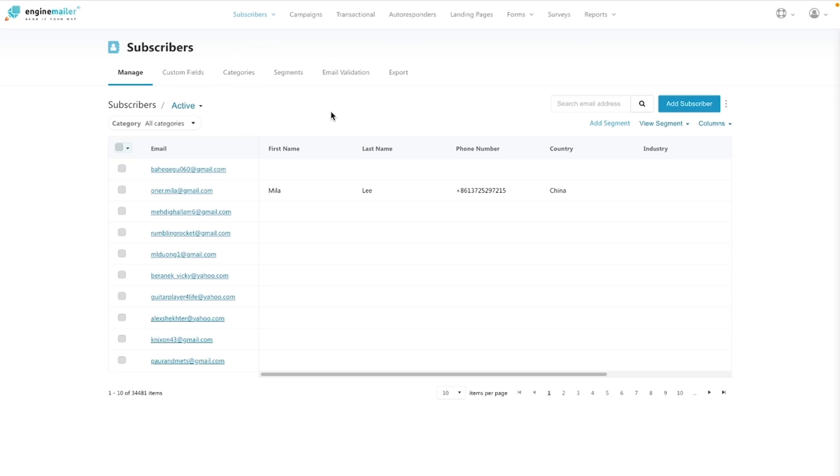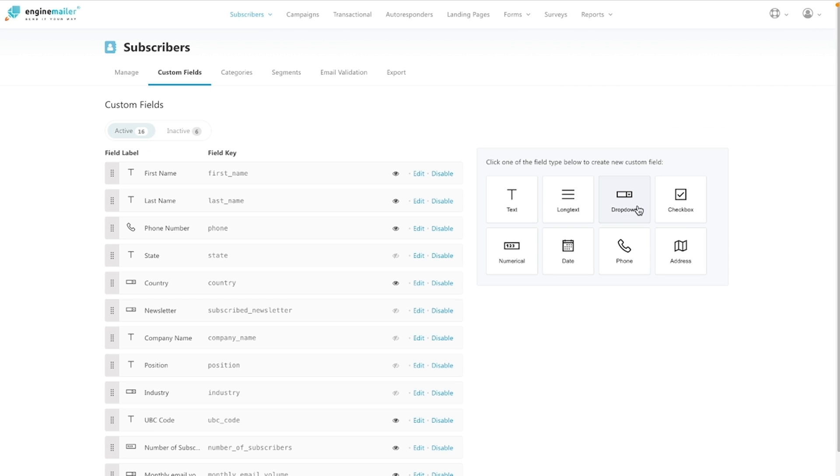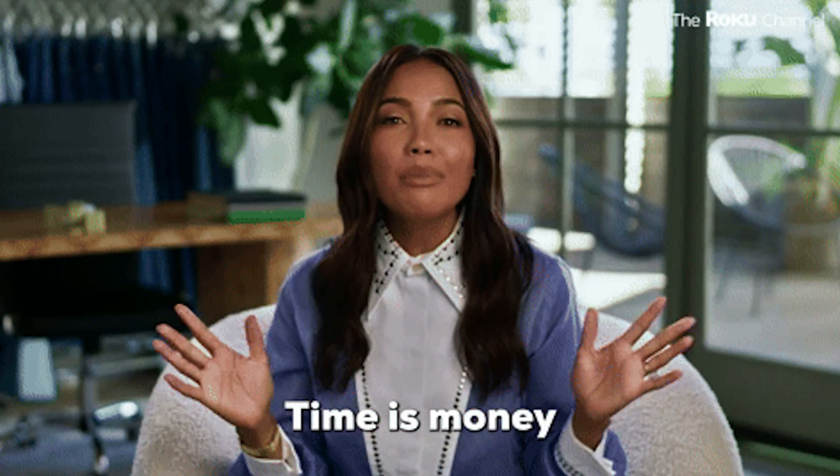Time to optimize the heck out of your list. With the subscriber module, you can see everyone that's ever subscribed to your emails. This feature lets you create categories in custom fields, including field types that require long text, drop-downs, or checkboxes. EngineMailer will even remove inactive or unsubscribed users and archive them into groups. That way, you're not wasting any emails or any time.